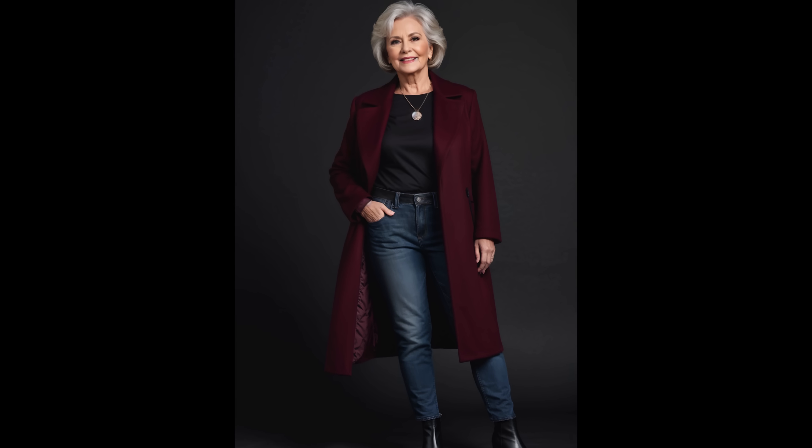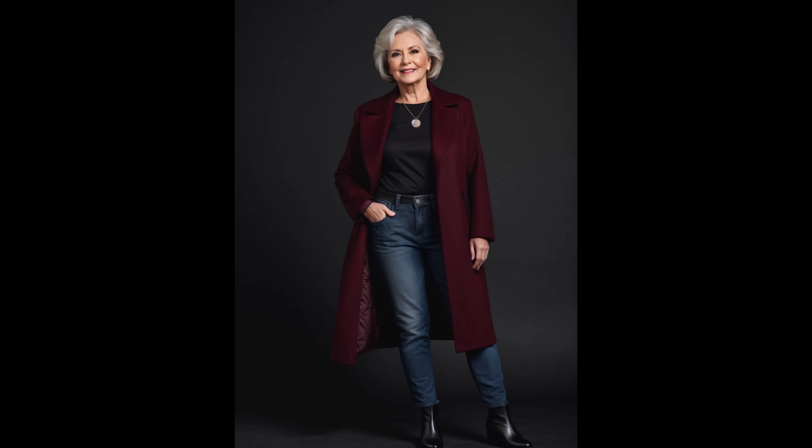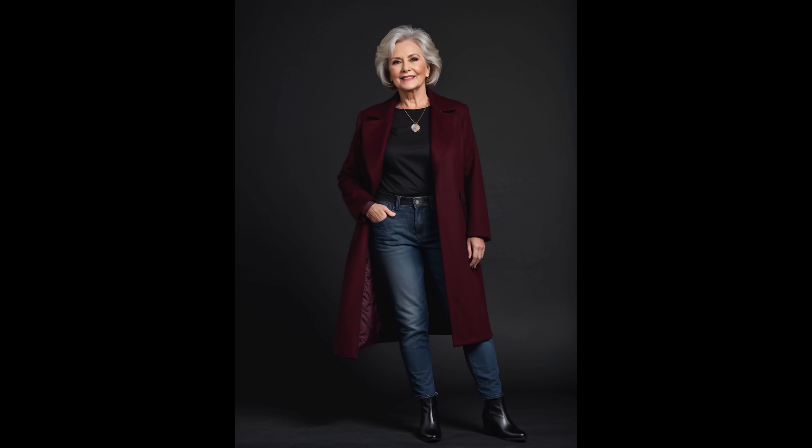Also note, ladies, by keeping the coat structured and tailored, it can create a chic silhouette that draws attention away from the top if it's not the most flattering color for the individual.